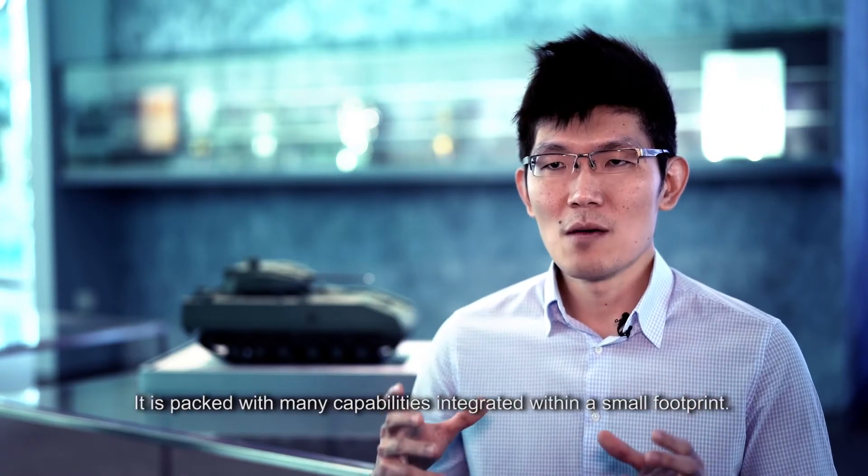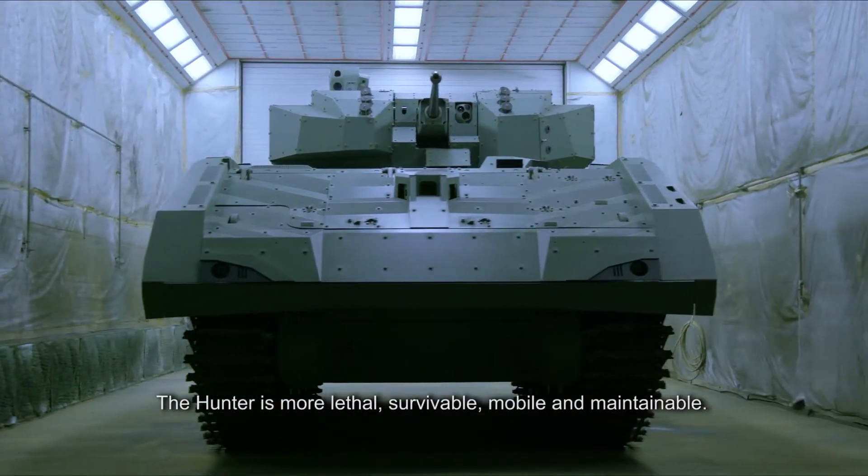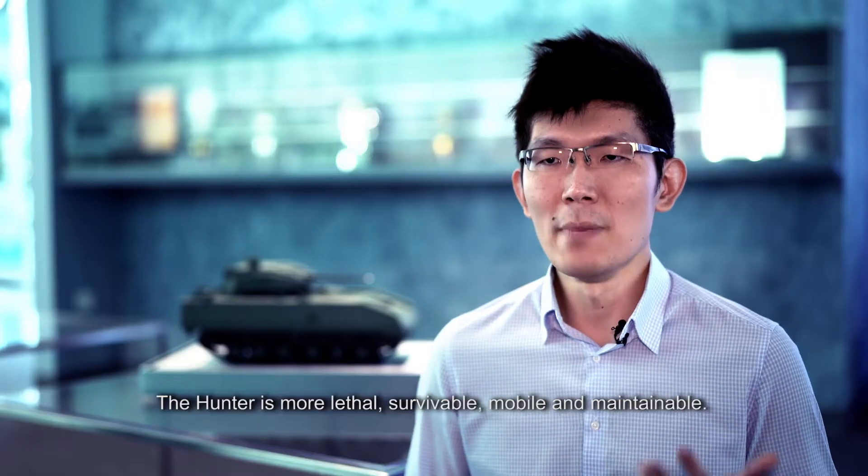It is packed with many capabilities integrated within a small footprint. The Hunter is more lethal, survivable, mobile and maintainable.